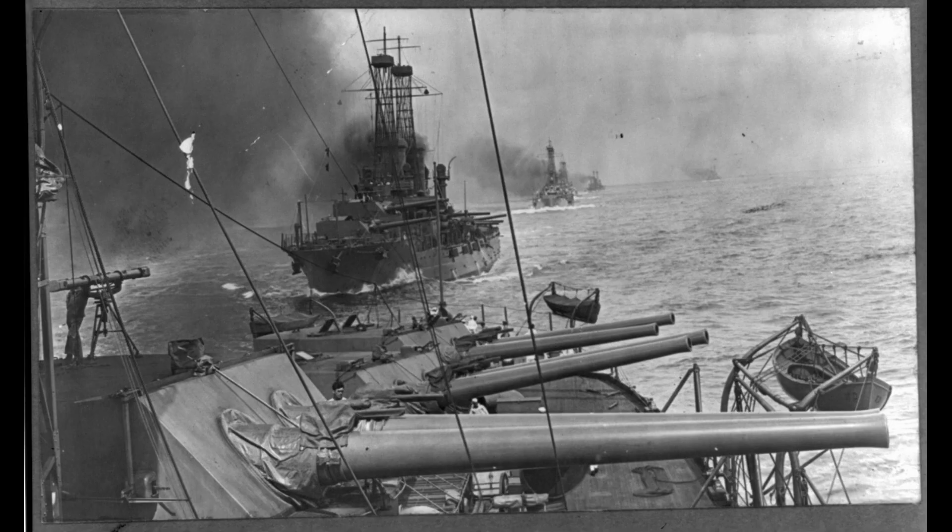The two classes, when completed, represented the continuing trend for the US of building some of the most powerful warships in the world. These vessels were ahead of their British and German contemporaries in many respects when they were completed, and were only just the tip of the American iceberg.